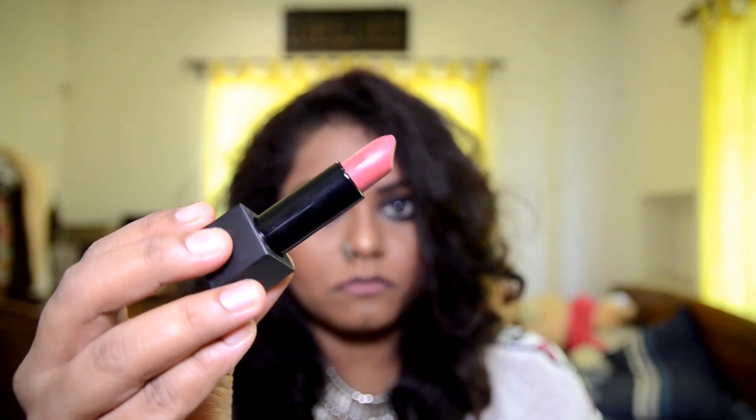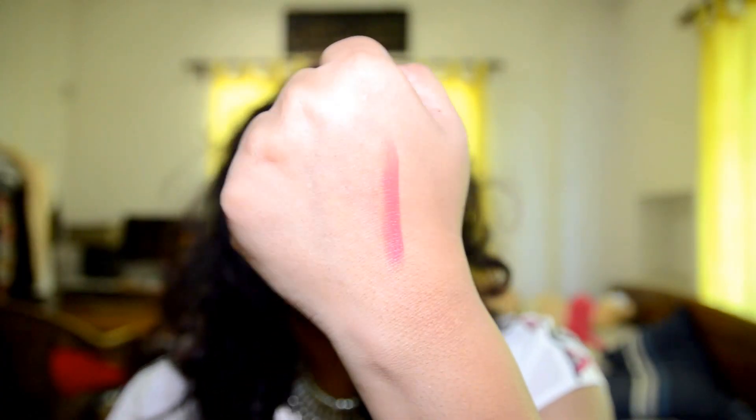The last one is by Nykaa — it's from their So Matte collection and the shade name is Naughty Nude. It is a peachy kind of nude lip color which complements dusky skin tones. This is what it looks like on my skin tone. This lipstick is really pigmented — in fact, all the lipsticks I've shown you are pigmented, so they will cover pigmented lips as well.